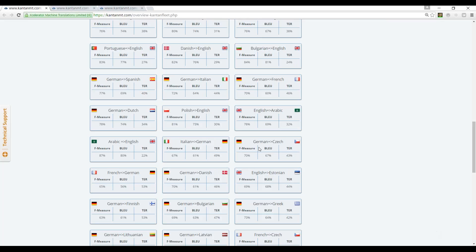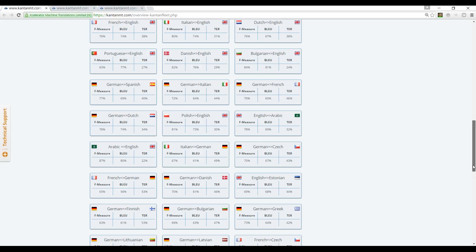If I focus on one of them — for instance, this one here, Italian-German — you can see that there's a number of data points here. These are the automatic scores of this particular engine. And Pat will talk more about this. But basically, it's our guarantee to our customers that the quality of each of our engines is good enough to start translation with.